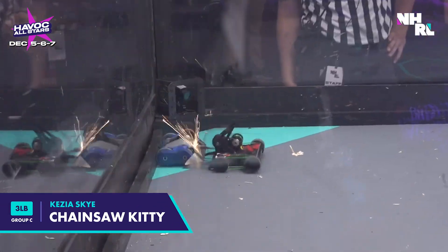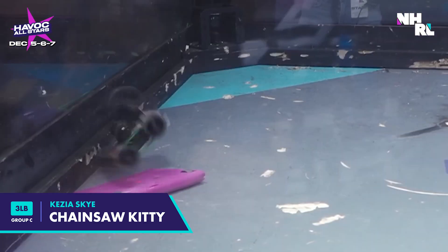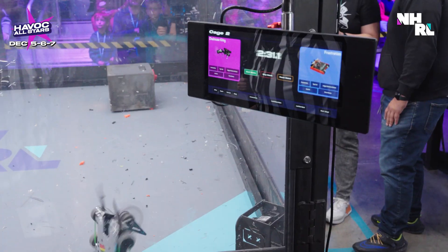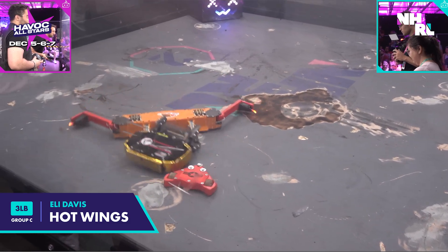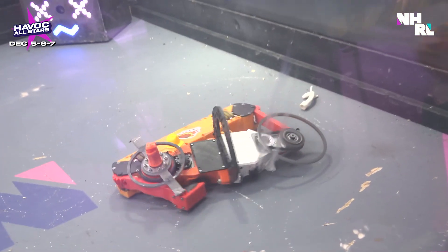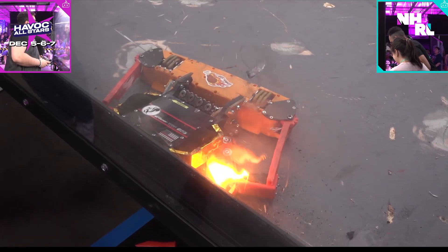Representing Team Vertical in Heat C is Chainsaw Kitty. Keziah is looking to send her opponents skyward with roof shot after roof shot, and as long as her exposed weapon motor holds up, I think she can do it. Finally in Heat C, representing Team Other, it's Hot Wings. This one's got a pair of articulated wings armed with white hot diesel glow plugs looking to melt, burn, penetrate, cauterize — destroy their opponent.